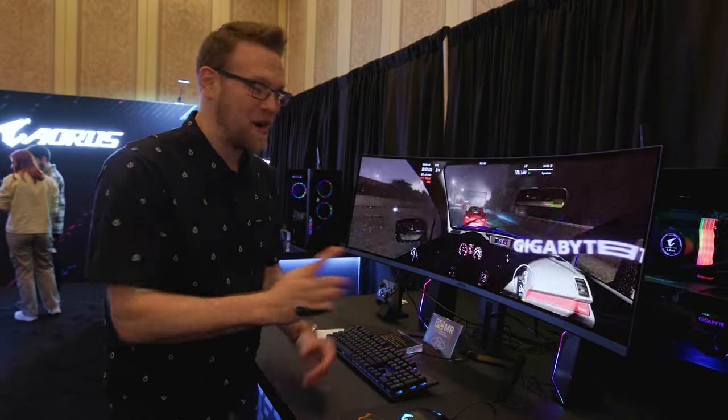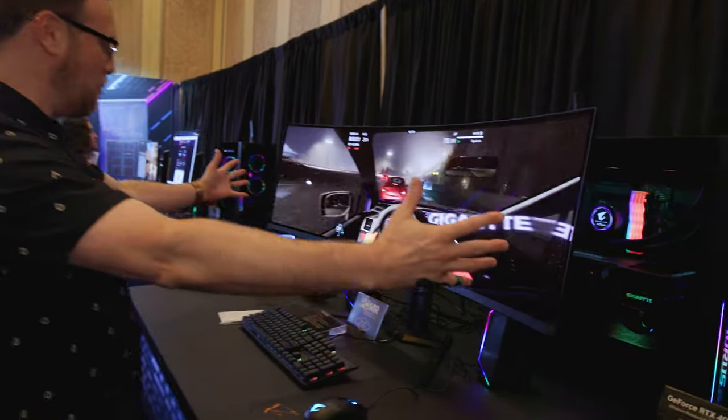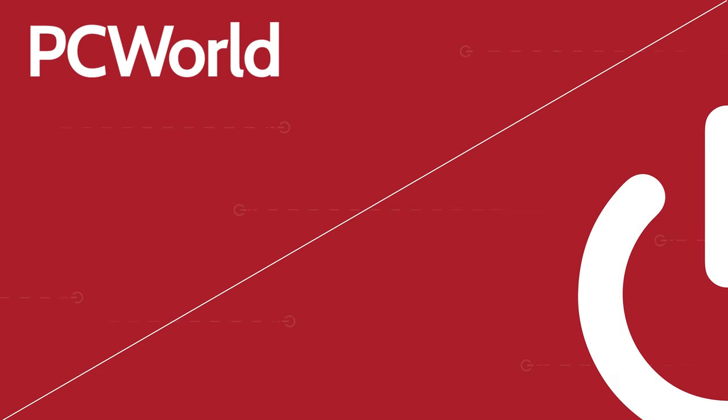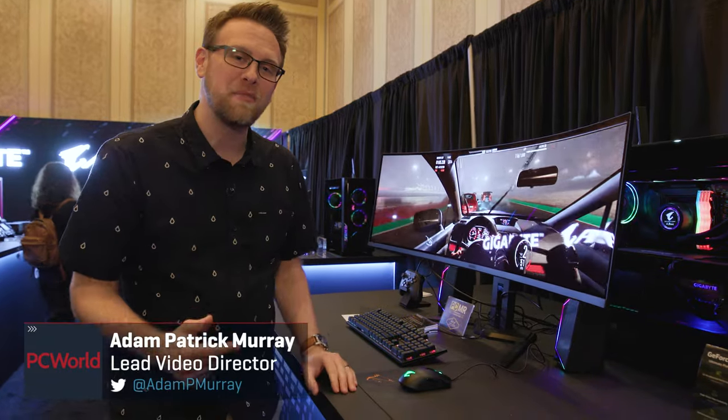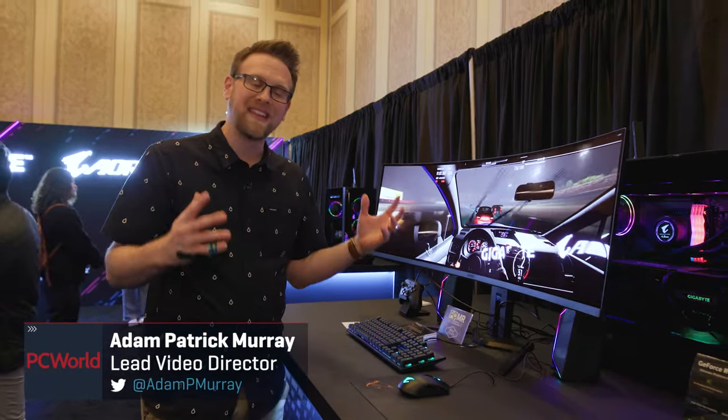Let me tell you what, I do not have a monitor like this at home. Hi PC World fans, Adam here at CES 2024 in Gigabyte's booth checking out some of the cool new products they have for the show.